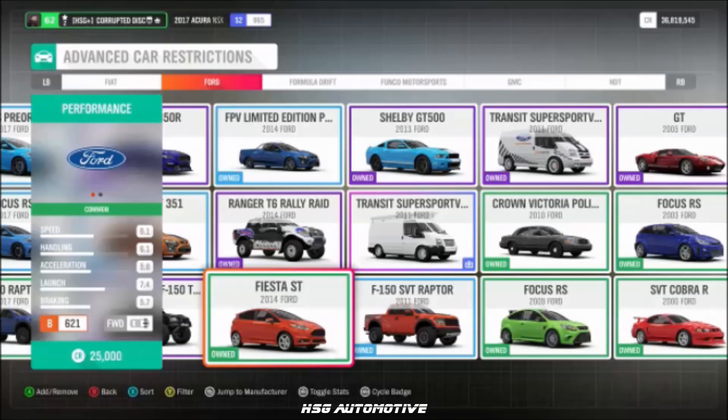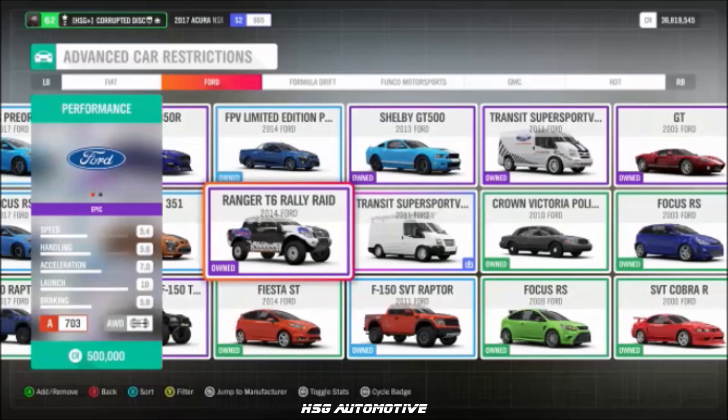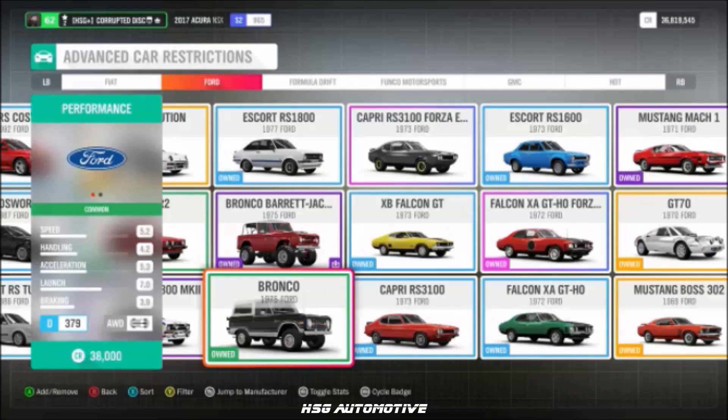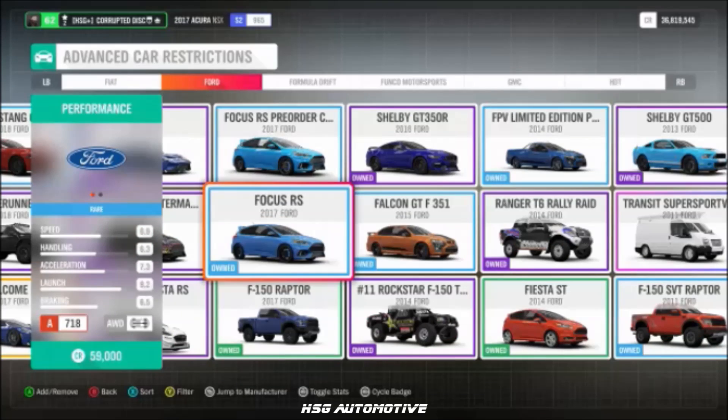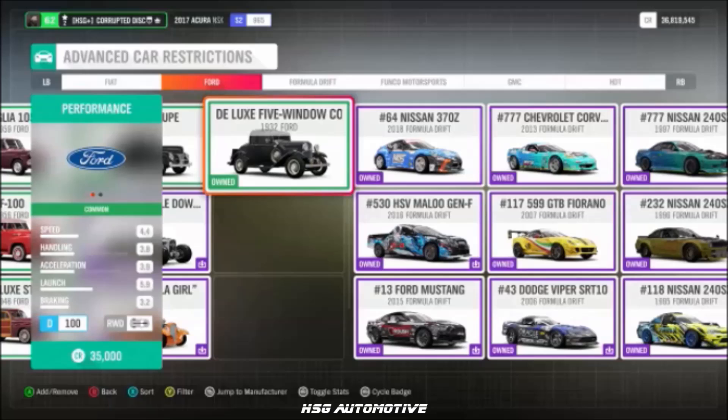Continuing Ford: the 1969 Boss 302 Mustang, the Fiesta ST, the 2003 Focus RS Mark I, the T6 Ranger Rally Raid, the 1981 Fiesta XR2, the '75 Bronco, and the 2017 Focus RS.